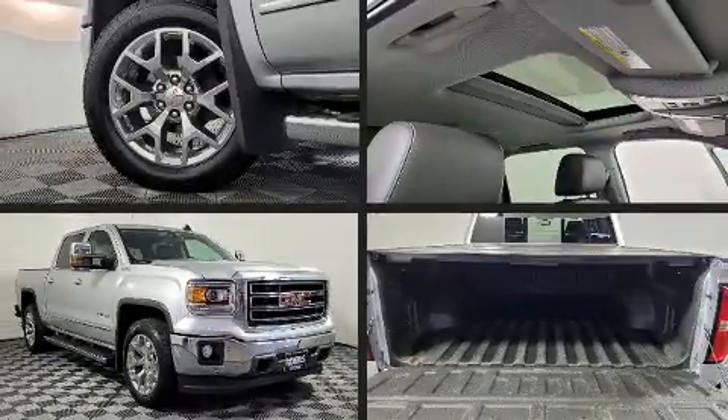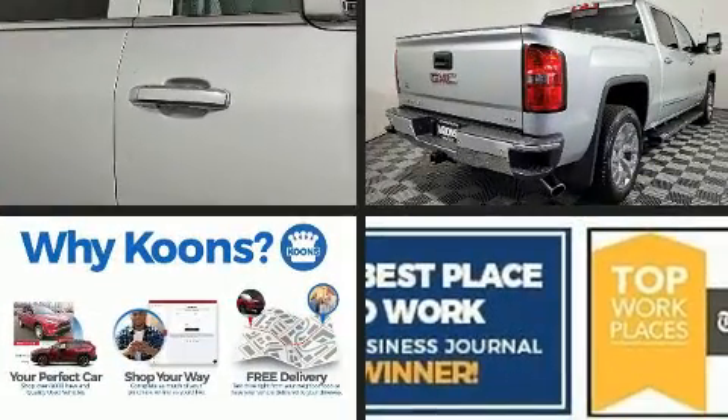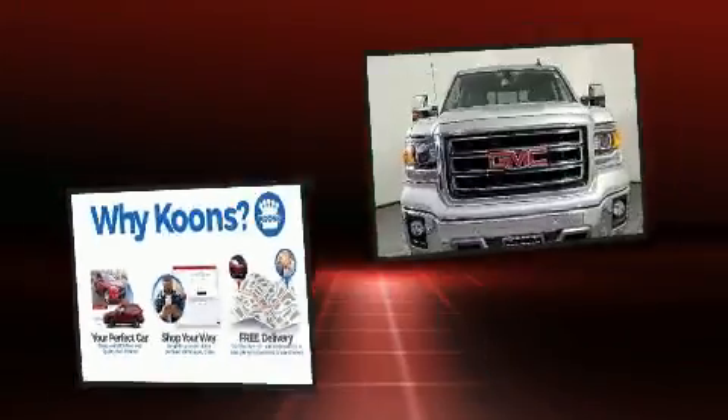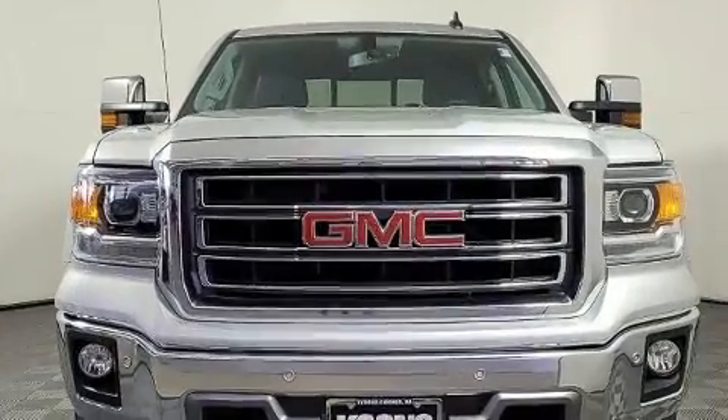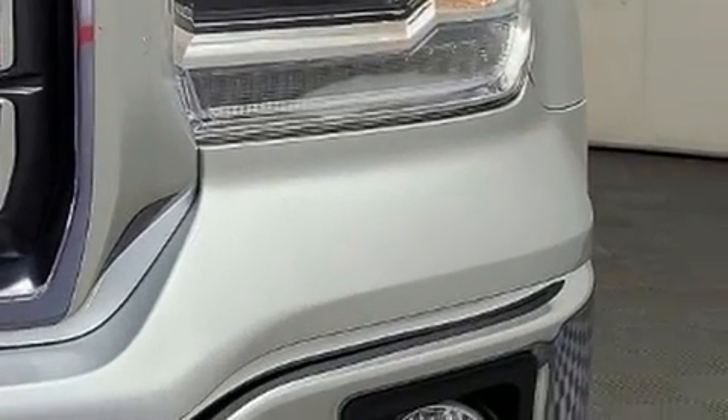You can expect a lot from the 2015 GMC Sierra 1500. It features an automatic transmission, four-wheel drive, and a powerful eight-cylinder engine. Top features include heated front seats, one-touch window functionality, a power seat, and a rear step bumper.